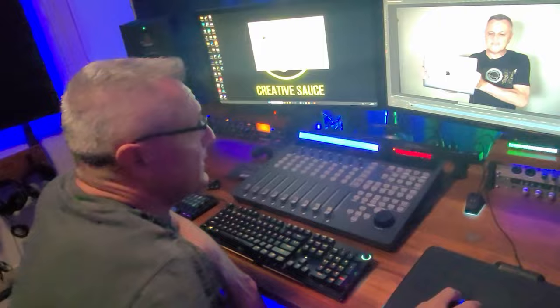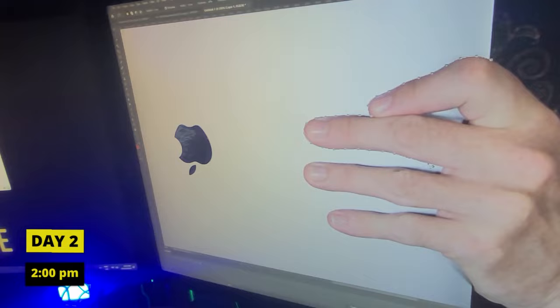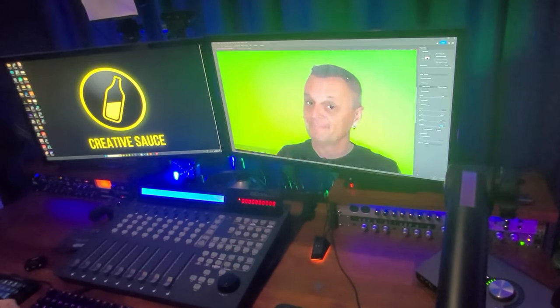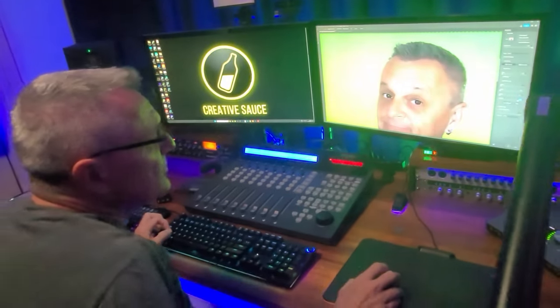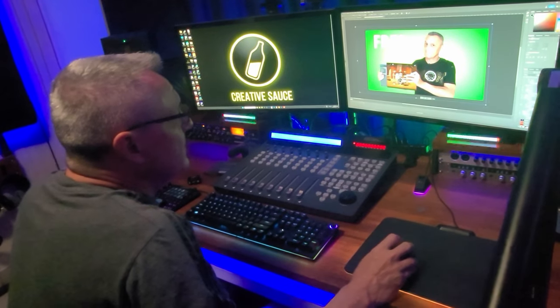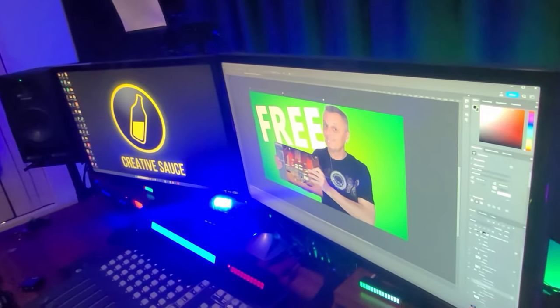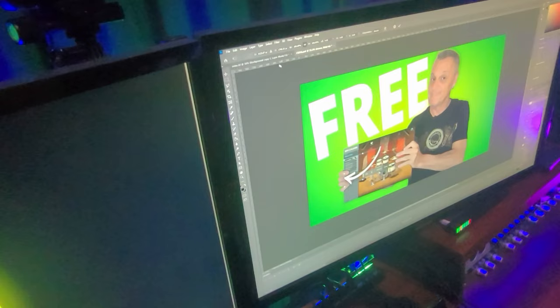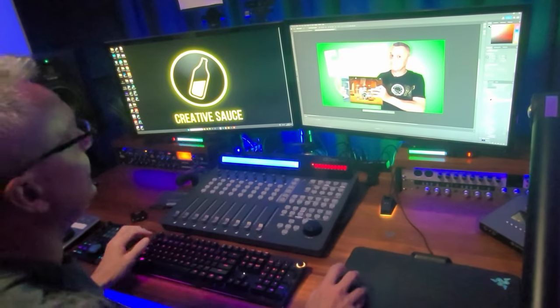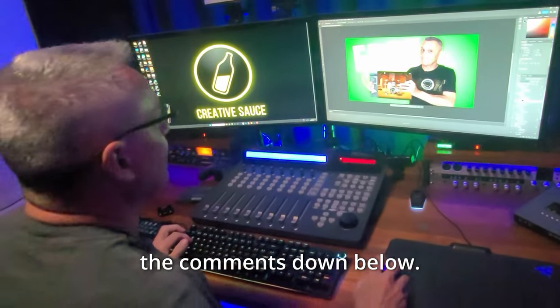So Mike, where are we at now? We're going to start on the thumbnail. It doesn't need to be all that precise because it is a thumbnail after all, and it'll be small. Push me around - nice and big. I can even make that a little bit bigger. I might even flip that. All right, that's my thumbnail. That's great. I've got some thoughts about it - I'll put them in the comments down below.